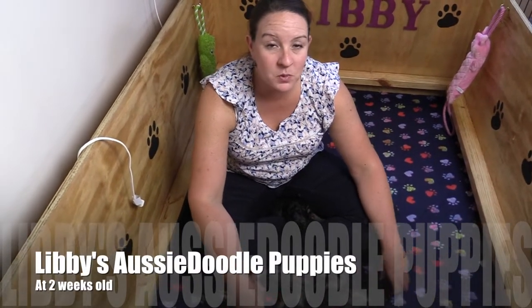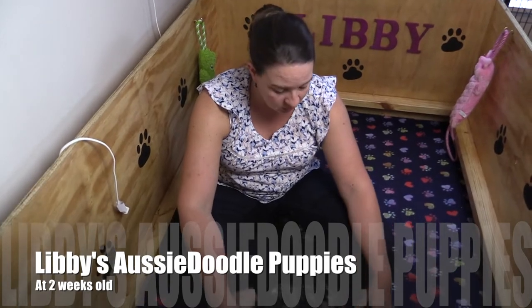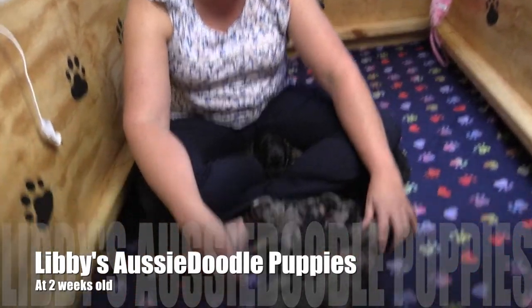Hey, Awesome Doodle fans! We have Libby and Jack Potslitter here and we are two weeks old. So we've had some exciting goings on here.